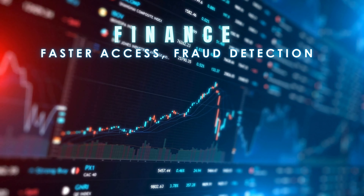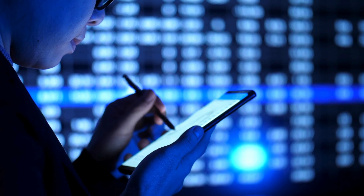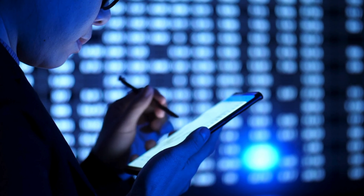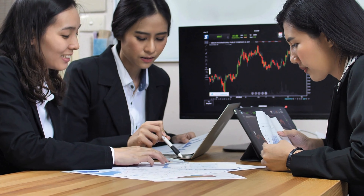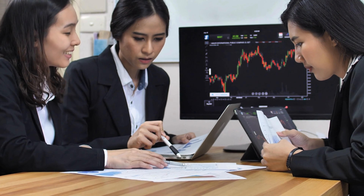The Neuron Edge Server is transforming the financial industry. Imagine having instant access to market trends, transaction data, and customer insights, all while ensuring your data stays secure and compliant. With powerful AI capabilities, the Neuron Edge Server helps financial professionals make smarter, faster decisions — from personalized client advice to automated fraud detection.